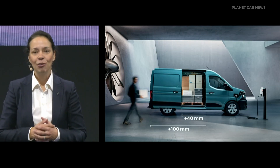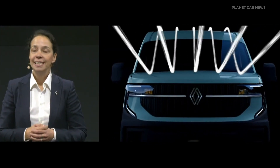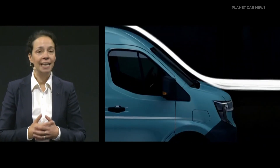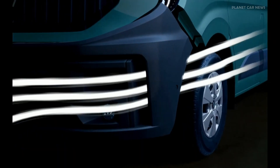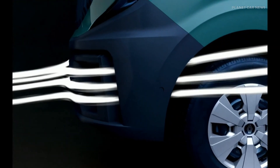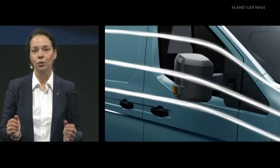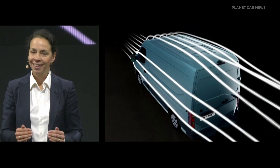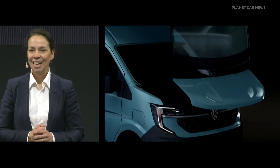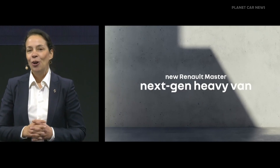Let's come back to the aerovan. What are the benefits of having an aerovan? The optimization work carried out on the platform and aerodynamics has enabled us to reduce the energy consumption of the electric vehicle by more than 20%, and also a reduction of 1.5 litres per 100 kilometres for ICE vehicles. This represents a 22% reduction in CO2 emissions, which brings us under the 200-gram threshold. As you can see, this is a multi-energy platform.